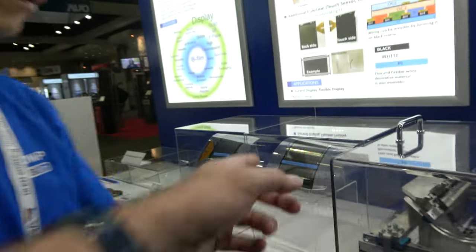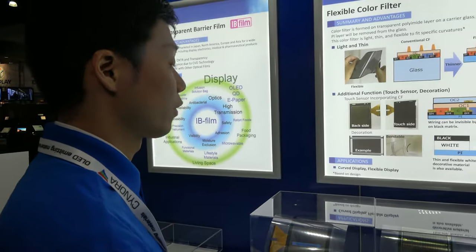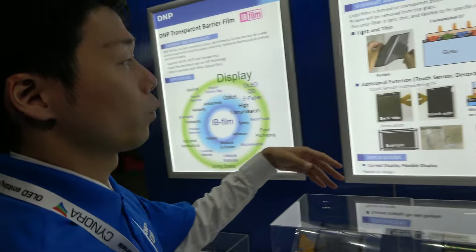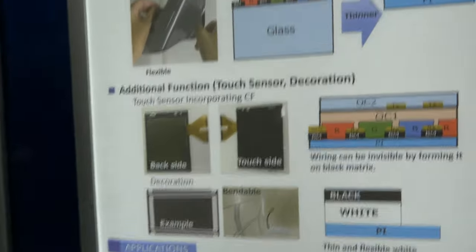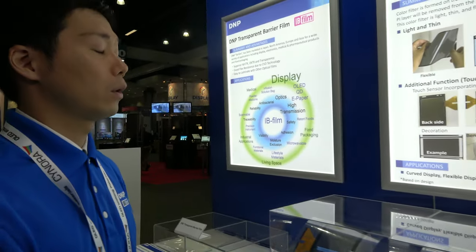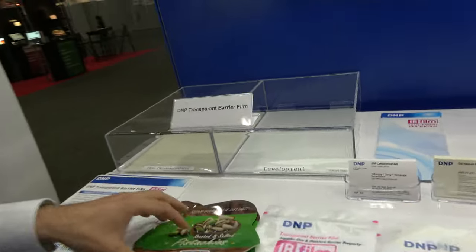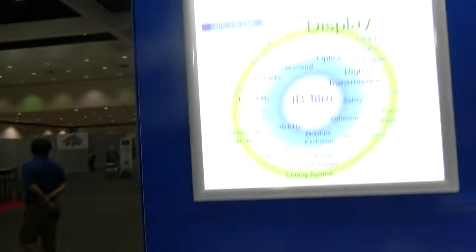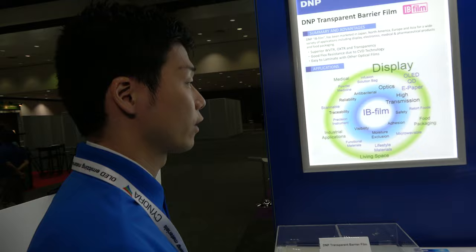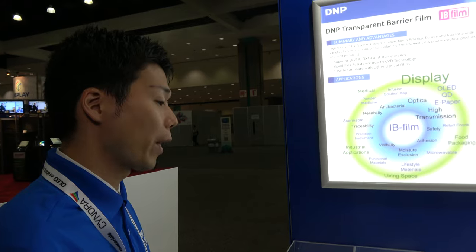Do you do other parts of the display? This is a color filter for flexible displays. This color filter is used for display products and makes many colors like LCD. Usually they use glass, but they changed it to make the color filter flexible. We also have a gas barrier film — water vapor or oxygen can cause components to deteriorate, so we provide a barrier film to prevent that.